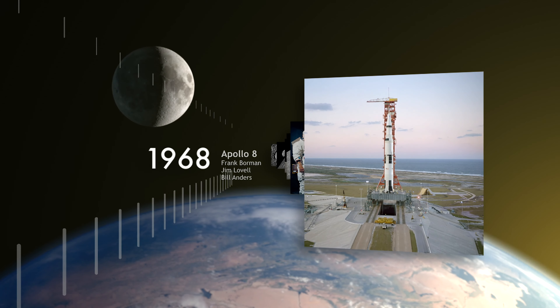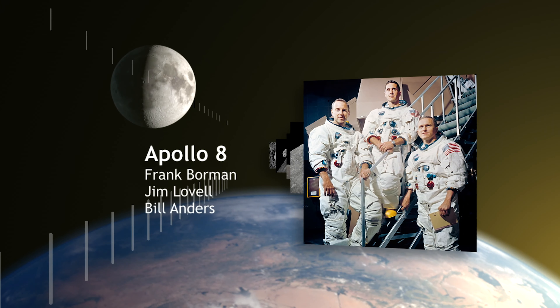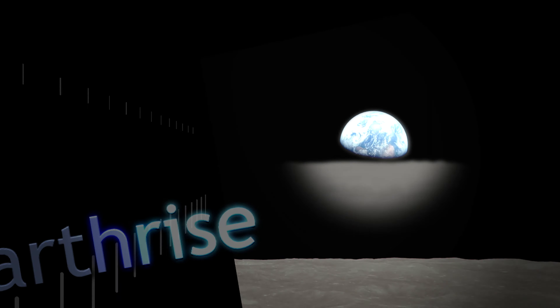On December 24, 1968, Apollo 8 astronauts Frank Borman, Jim Lovell, and Bill Anders became the first humans to orbit the moon and the first to witness the magnificent sight called Earthrise.